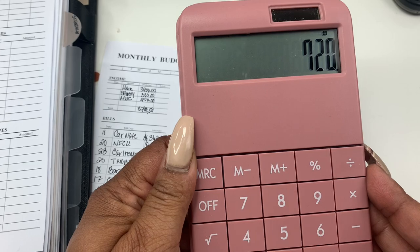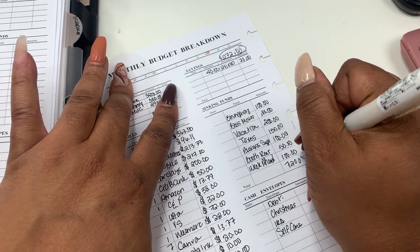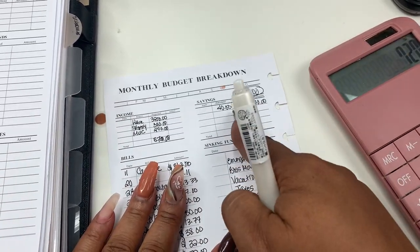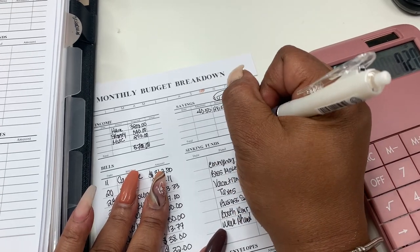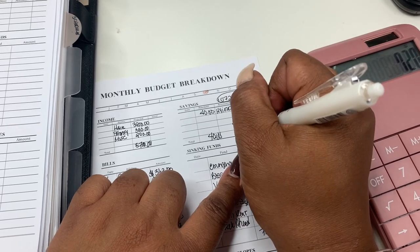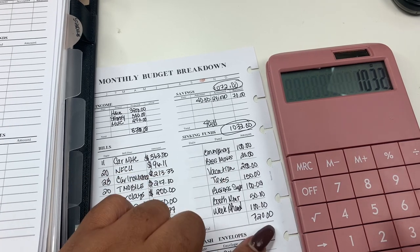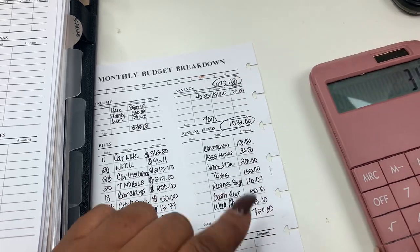So our sinking funds total is $720. We're going to subtract that from $1,072, and that leaves us with $312 to distribute.